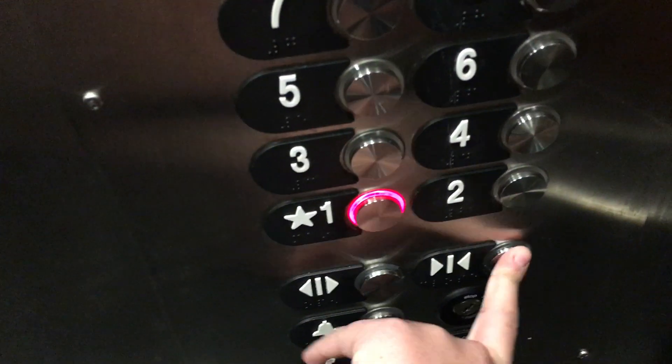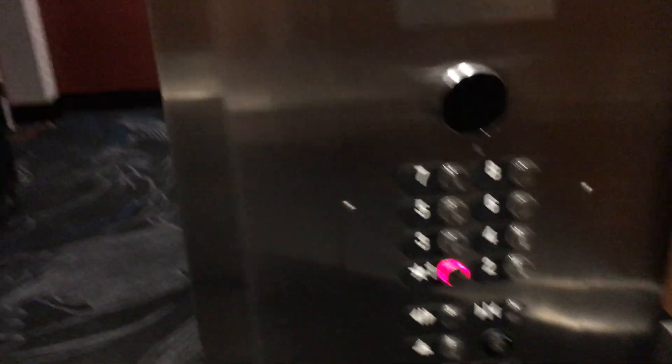These are pretty nice elevators. Let's go back down to one. Let's get a cab view. Very nice elevator.